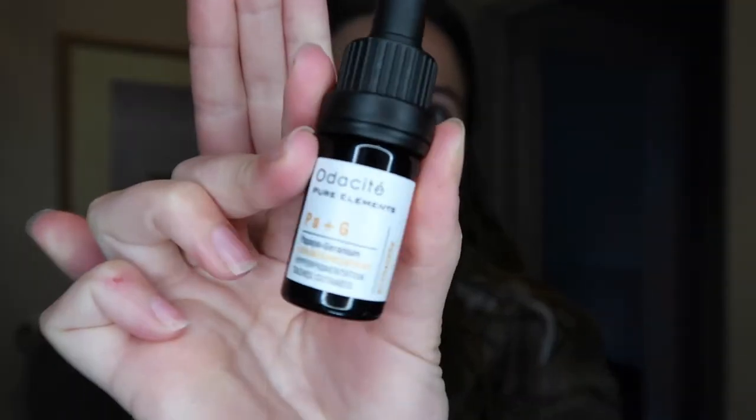I mix the ASAP serum with my Odacite pang serum, which is also super good for hyperpigmentation and getting rid of scarring. I do a little squirt of that and a couple drops of the other serum and spread it all over my face. This combo has really been helping clear out my hyperpigmentation. Even though the Odacite serum is an oil, it sinks right into the skin and makes my skin more balanced — not super oily, not super dry.